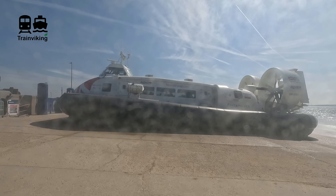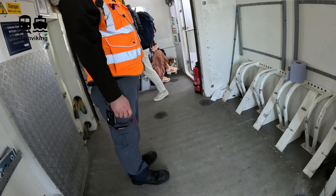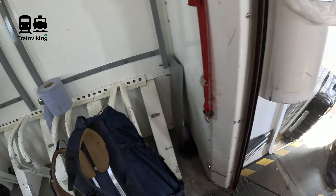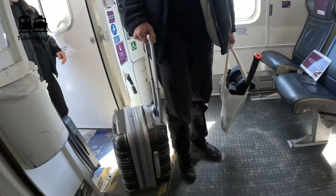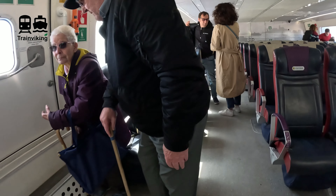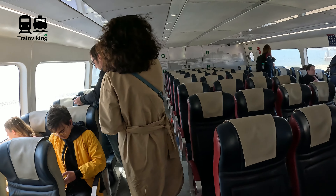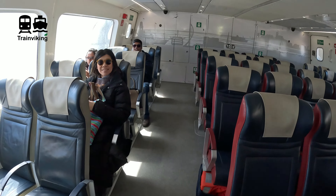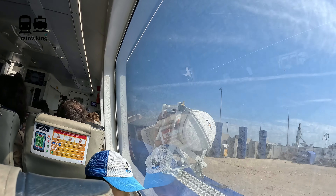The layout for this Hovercraft is really simple — basically some seats, but that crossing doesn't take that long anyway. There is some extra space for both luggage and bikes. You can take bikes for free on these Hovercrafts, but not during peak hours. Just check the website of Hovertravel because they have all the updated information. The crossing only takes 10 minutes — but hey, let's do a seat tour.